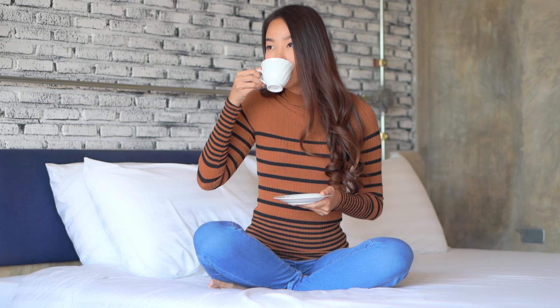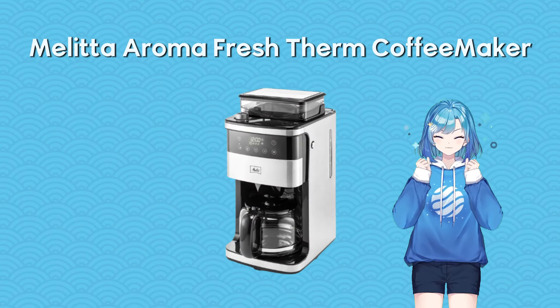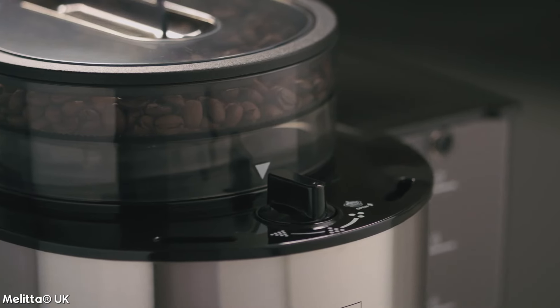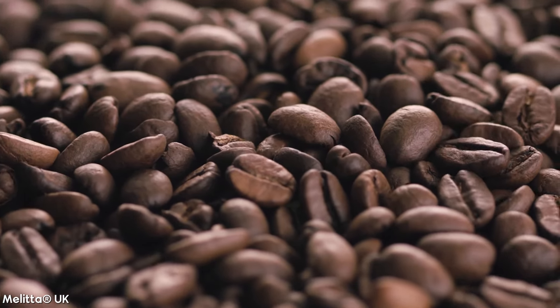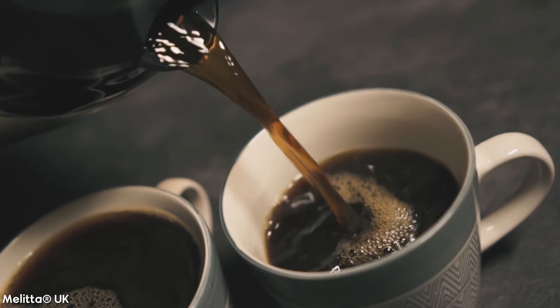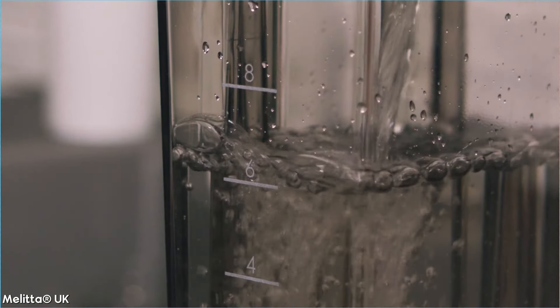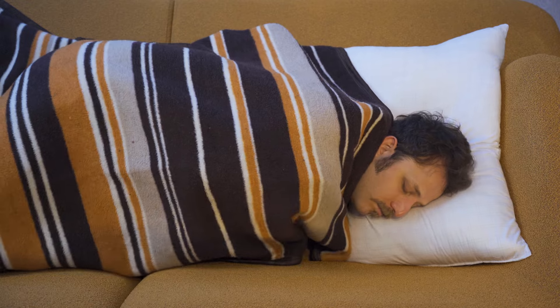Waking up to the aroma of freshly brewed coffee is a dream many of us share, and the Melita Aroma Fresh Therm Coffee Maker turns that dream into a reality. This isn't just any coffee maker — it's a comprehensive coffee-making system that transforms beans to brew with its integrated multi-level bean grinder. Its double-walled stainless steel thermos keeps your coffee at the perfect temperature for hours. Whether you're a solo drinker or serving a group, choose between the 6-cup or the 10-cup maker. Maintenance is a breeze with its easy-to-clean, fully disassembled components, ensuring your coffee tastes fresh every time.